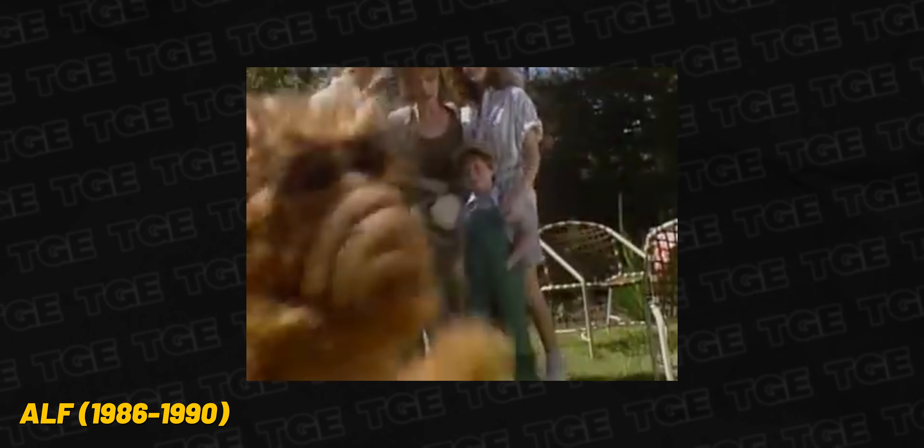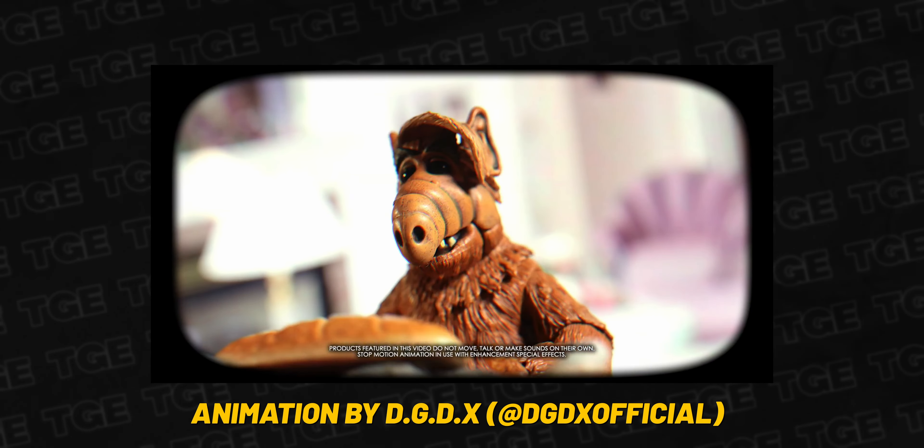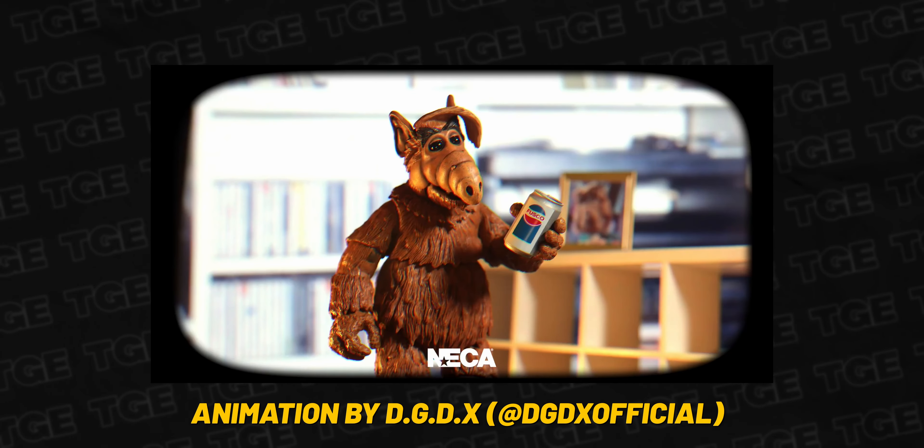Now although I was born in the year 2001, a lot of these shows were introduced to me by my mom and I grew to enjoy them. One of my favorites involved a furry alien from the planet Melmac named Gordon Shumway, or as the Tanner family called him, ALF. This show was full of laughs and heart and it's one I'd recommend checking out.